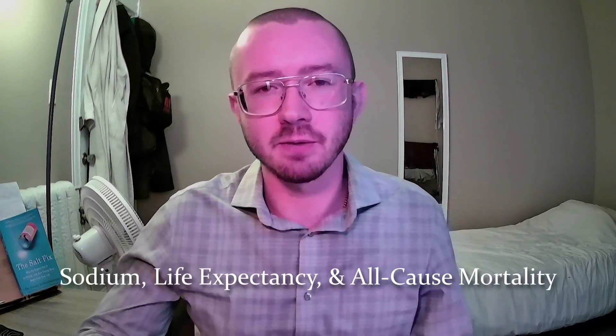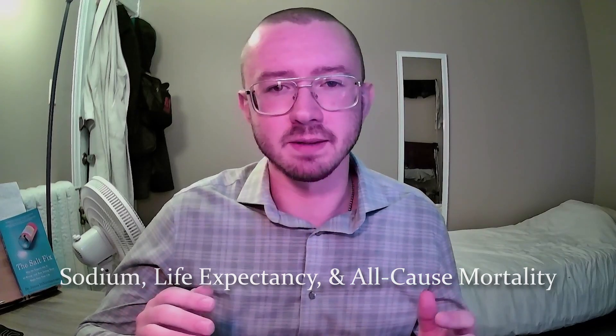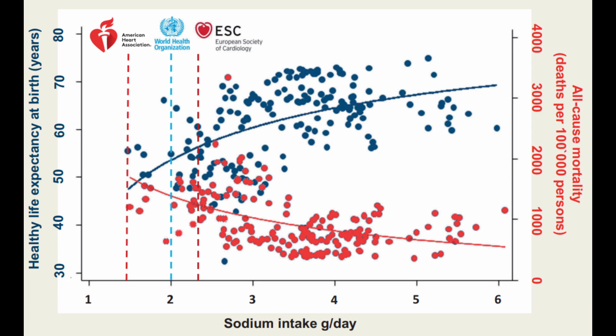A recent paper from 2021 found an interesting relationship between sodium intake, life expectancy, and all-cause mortality. They looked at data from 181 countries and found a positive correlation between sodium intake and healthy life expectancy, and a negative relationship between sodium intake and all-cause mortality. These associations held up to about 4–5 grams of sodium per day, after which the association started to taper off. In other words, increasing your sodium up to about 5 grams per day will increase your life expectancy and decrease your risk of death from any cause on average. The study noted that the low sodium guidelines of the American Heart Association, the World Health Organization, and the European Society of Cardiology are associated with rather low life expectancy and high mortality.